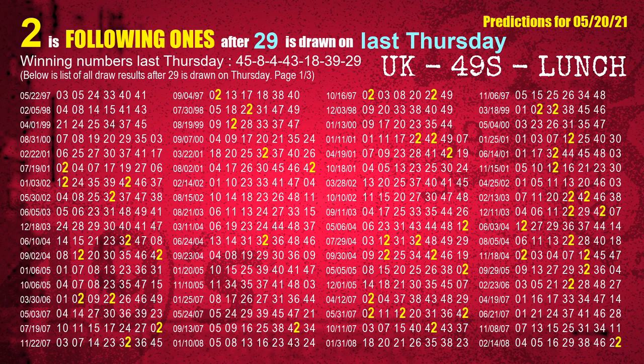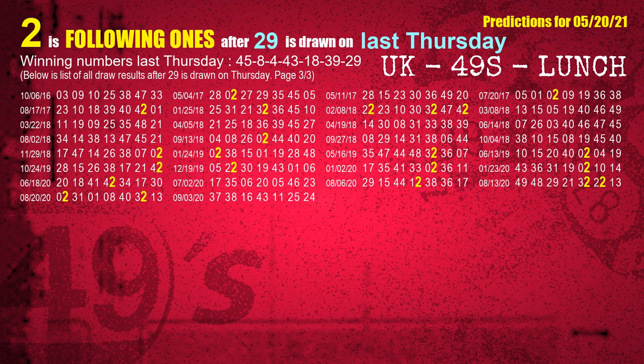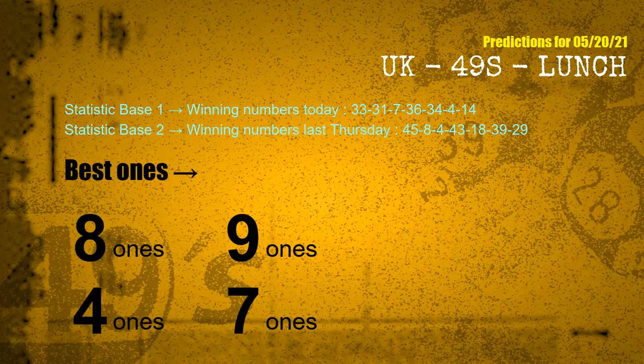The booster winning number last Thursday is 29. The most frequently following units digit is 2 when 29 is the winning number on last Thursday. According to the statistics above, with winning numbers today 33, 31, 07, 36, 34, 04, 14, and winning numbers last Thursday 45, 08, 04, 43, 18, 39, 29 — the frequent following ones are 8 ones, 9 ones, 4 ones, and 7 ones.